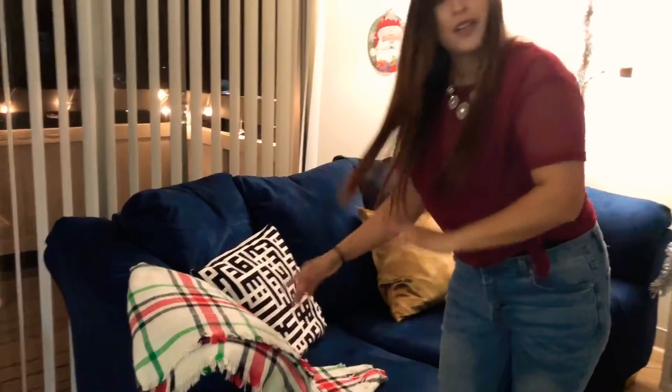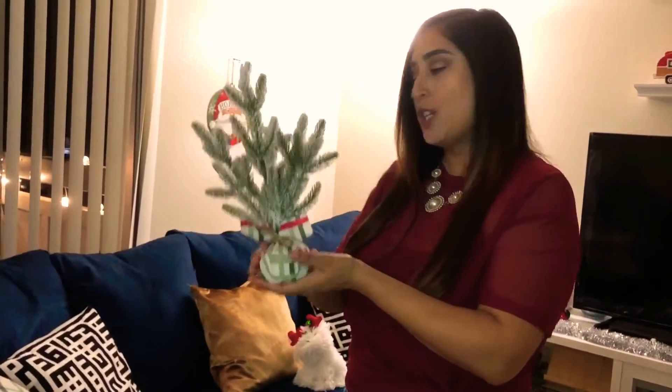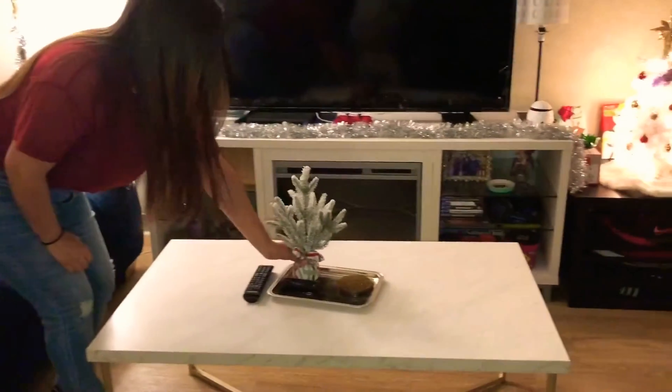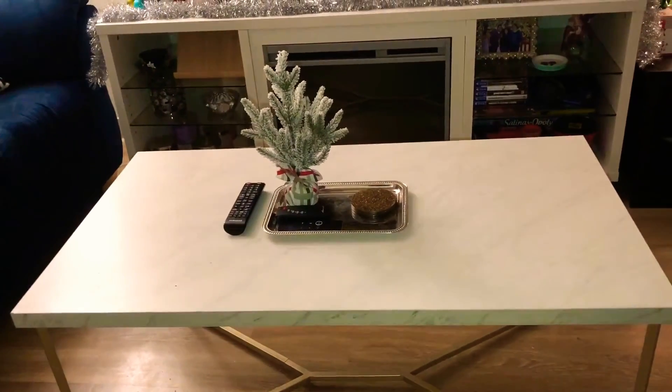It's a blanket and a scarf — I got it from Target. This was $7 at Target in the little dollar section. I also got this in the same section as the scarf slash blanket, and they matched so I thought that was so cute. I kind of want to put it here on the table — I think that's a really good spot for it.